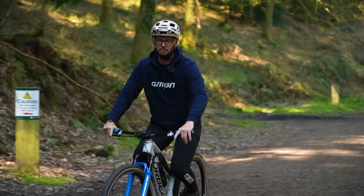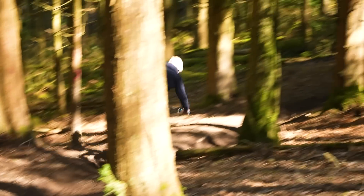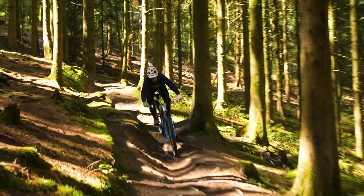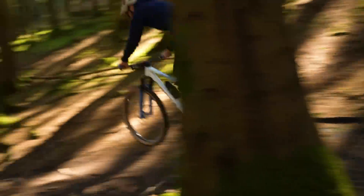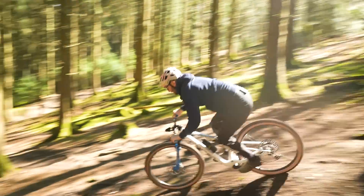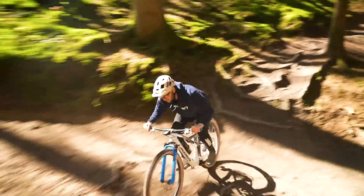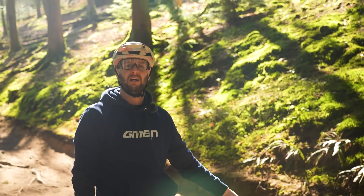Run number two: XC bike with dropper post. Thank the Lord. Oh my God, it's way back already. Drop the post — it works the whole way. I might have been kidding myself before, thinking a solid post was all right. Well, that felt considerably faster. Let's take a look at the times over a cheeky cuppa.